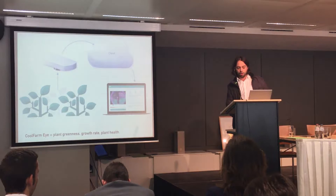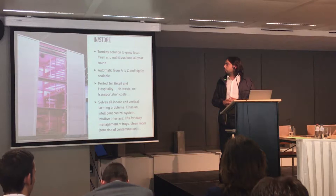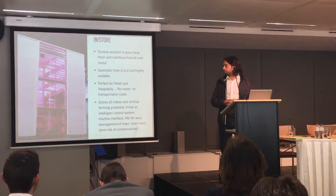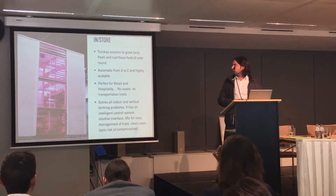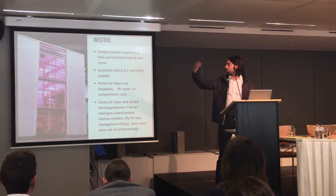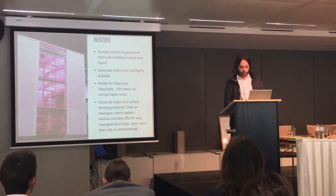Finally, our latest product is the CoolFarmEye store — it's an automatic vertical machine to grow local and fresh food all year round. Our main target here is retail: supermarkets, hotels, restaurants, because in retail they have a lot of transportation costs buying food outside the city in greenhouses, and then they have 40% waste. This is very good for them.